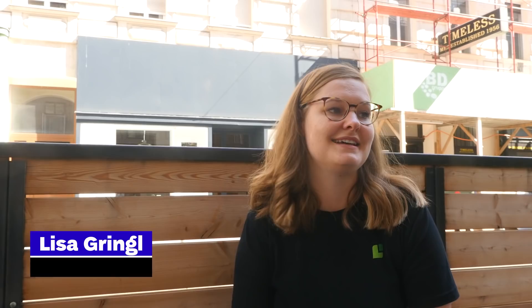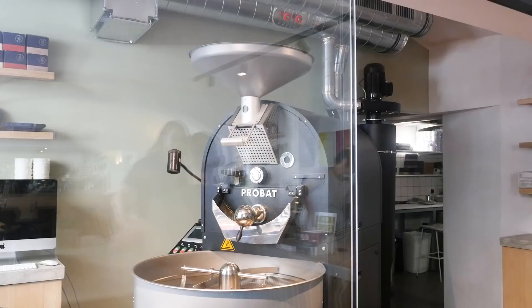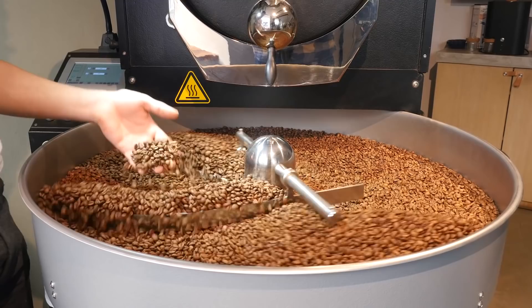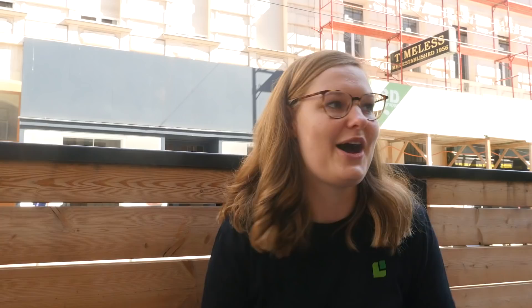Lisa is a product manager at Cropster who often comes to Jonas Reindl for a coffee break, but also to test new software features. She really likes that while it's so central, it's one of the very few shops in Vienna that actually has a roasting machine standing there and actively roasting coffee. You really see how the coffee gets made — they put the green beans in, roast it, and you can smell it already, getting excited about coffee before even having a sip. Their office is about 15 minutes away, and whenever they have a new feature for their specialty coffee software, they come and ask Philip to test it with them to see how it works and how to improve it.